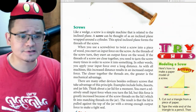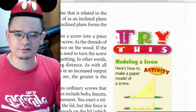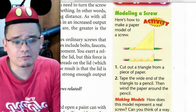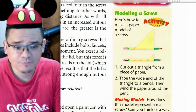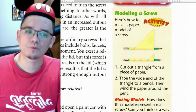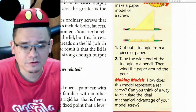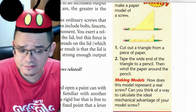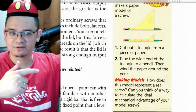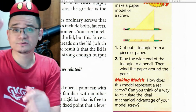Now let's look at a paper model of a screw: cut out a triangle from paper, tape the wide end to a pencil, then wind the paper around the pencil. You can see how it curves around just like a normal screw does. Can you think of a way to calculate the ideal mechanical advantage of your model screw? It's pretty neat.